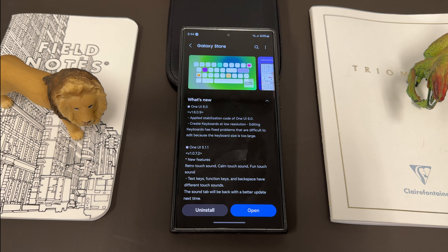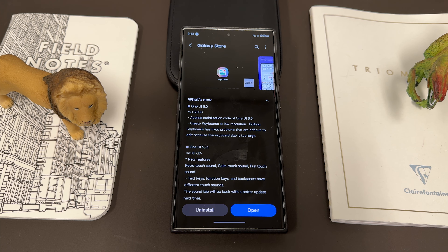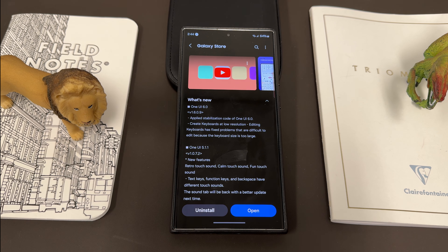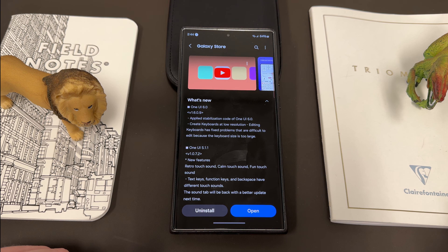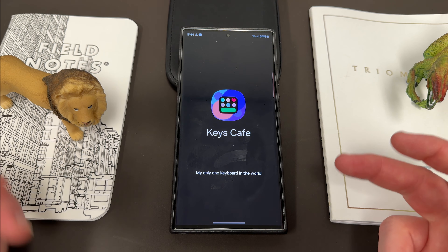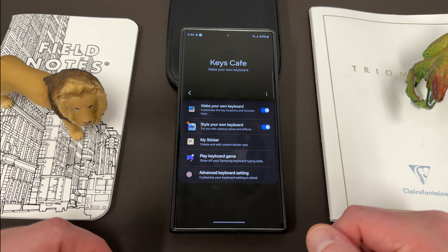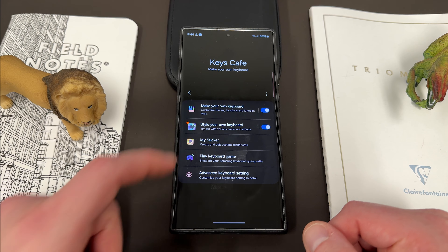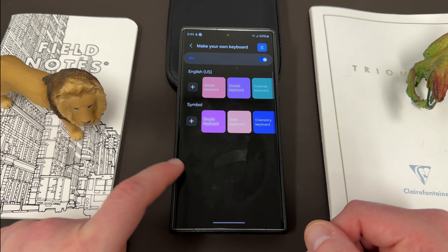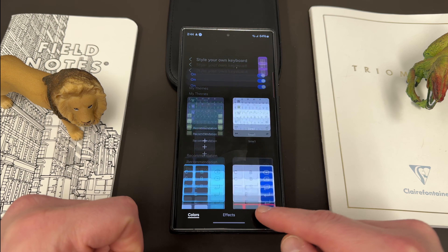Create keyboards at low resolution. Editing keyboards has fixed problems that were difficult to edit because the keyboard size was too large. I've personally never had this issue because I don't really keep a super large keyboard, but if you like to keep the key width really large, there was apparently an issue with things freezing and lagging. For those who don't know about Keys Cafe, I highly encourage you to install it — it lets you customize your keyboard layout. Once you do the OneUI 6.0 update, you'll have to re-grant access to storage again.